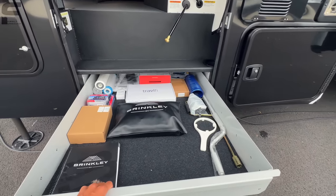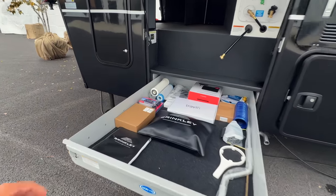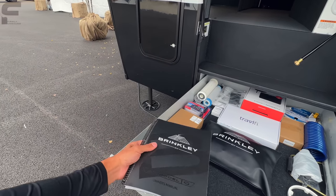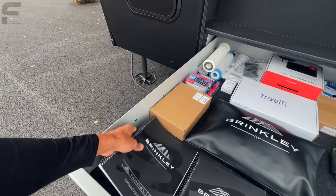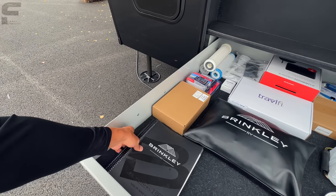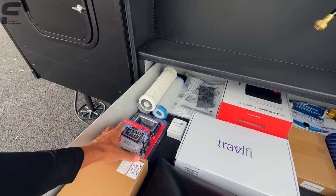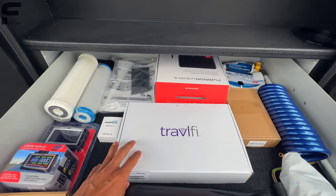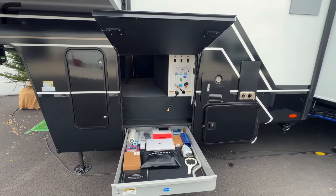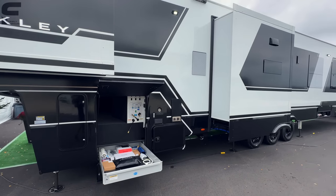You have a Moride pullout storage tray down here. The owner's manuals that come with this look really nice, and you actually get two of them. There's also a tire pressure monitoring system, and it has the TravelFi Wi-Fi system built in, which pulls from four different carriers simultaneously and gives you the best available signal from all four.